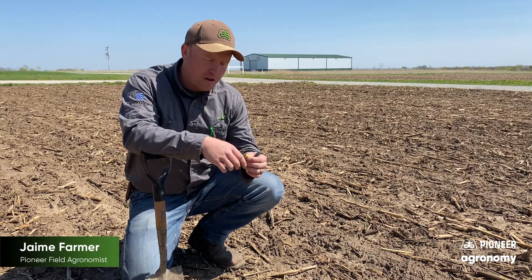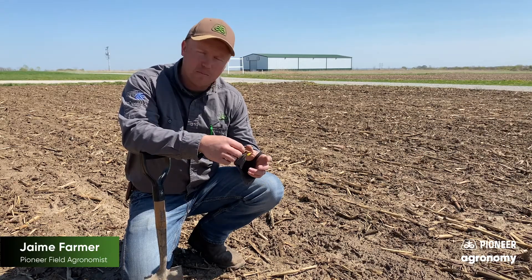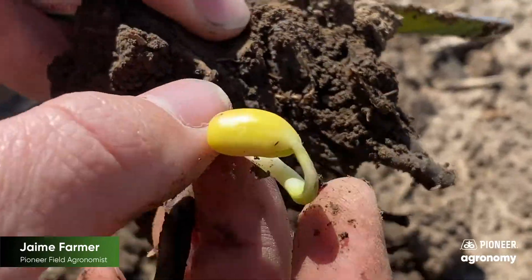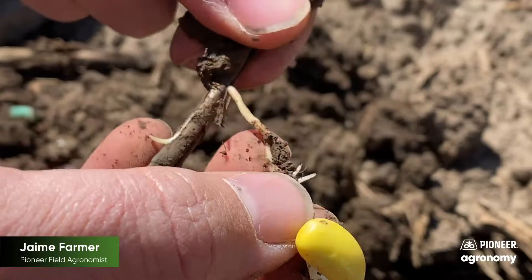Overall, things look pretty good across West Central Missouri. If you're out there and you're digging around in the field, you want to see where you've got nothing mushy, no rotten looking, squishy parts of that plant. Things need to be white and firm, good growth, and we see that here in this field.